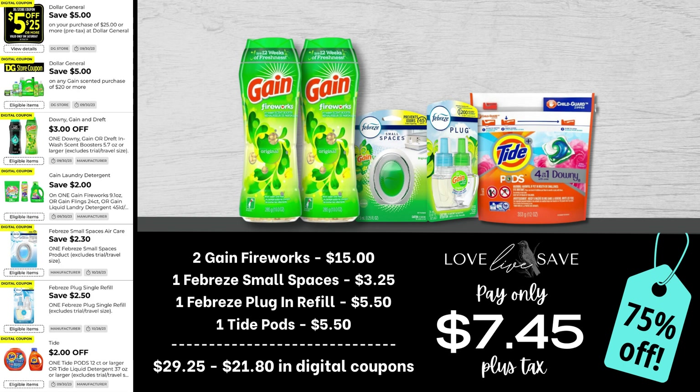For our next deal, grab two medium Gain Fireworks, a single-count pack of Febreze Small Spaces, one count pack of the Febreze plug and refill at $5.50 each, and one of the small bags of Tide Pods. After all coupons, our total out of pocket comes down to just $7.45 plus tax for a 75% off savings. I am so excited for this deal — I love low out-of-pocket deals like this.